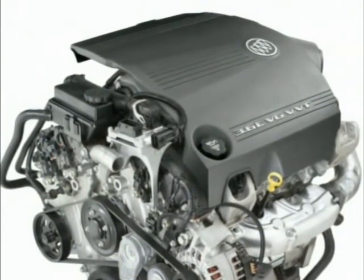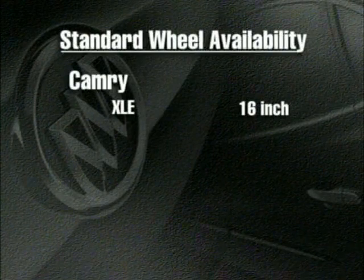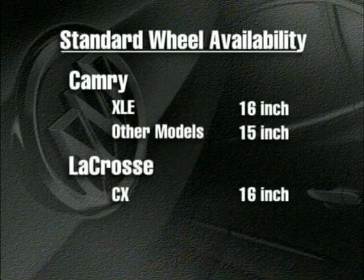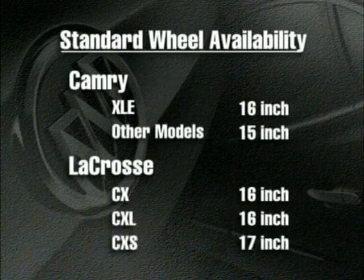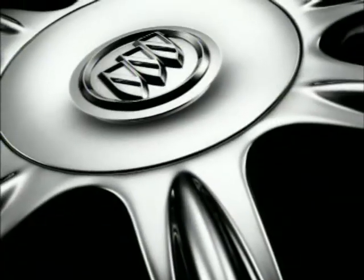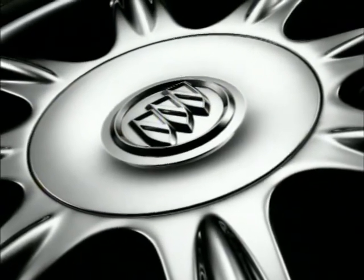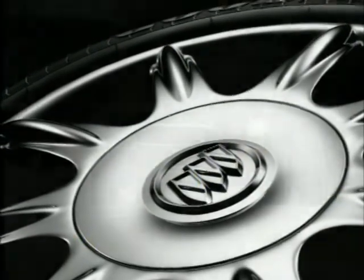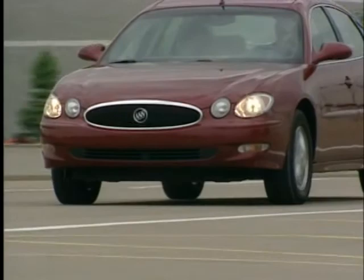Putting that power to the pavement are 16-inch wheels on the Camry XLE; lesser Camrys have 15-inch wheels. 16-inch wheels are standard on the LaCrosse CX and CXL, with 17-inch wheels standard on the CXS. The alloy wheels on the CXL and CXS are the latest flangeless design that gives the tire and wheel package a more stylish appearance. Bigger wheels also mean putting a larger tire patch on the road for superior handling ability.